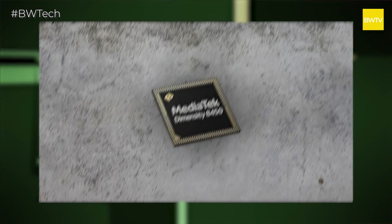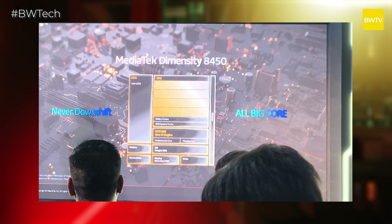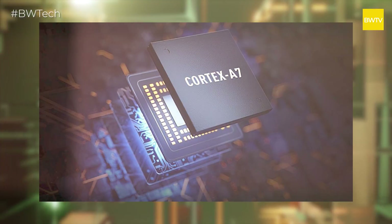Now let's dive into the specifications of this chip. Like every other MediaTek 4nm processor, it has a total of 8 cores. But the thing that makes this chip unique is that all 8 cores are prime cores — they are Cortex-A725 prime cores, all clocked to a maximum of 3.3 GHz.